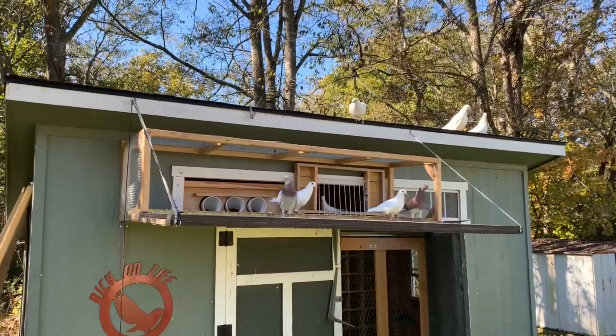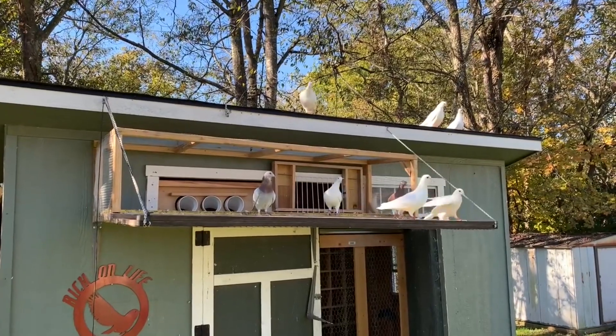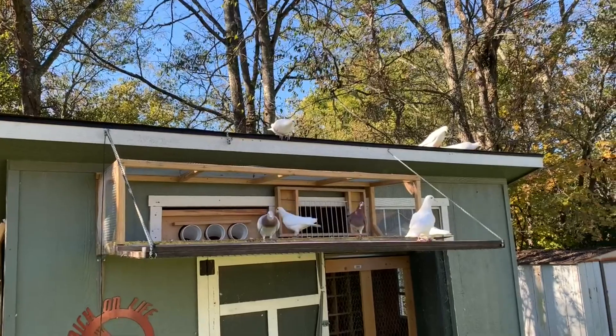I forgot to block the trap. Oh well — I'm going to go block that trap and call an end to this video.